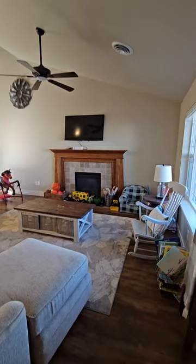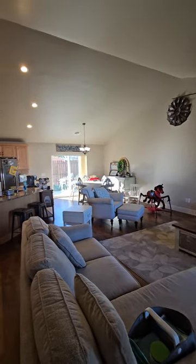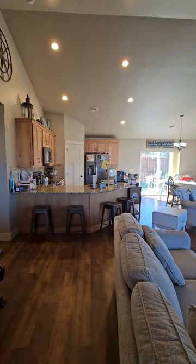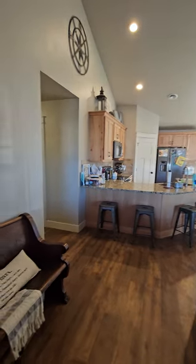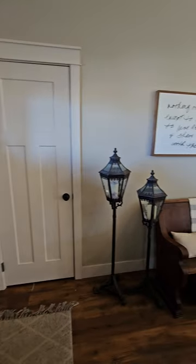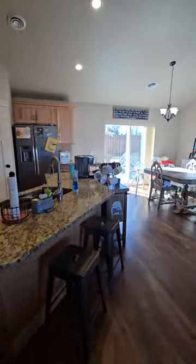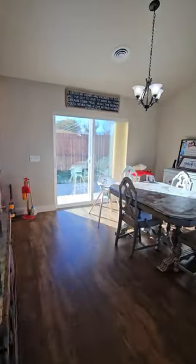In the main living space we've got a gas fireplace, ceiling fans, vaulted ceilings, recessed lighting, and granite countertops. There is a standard-sized coat closet here, and a sliding glass door out to the backyard.